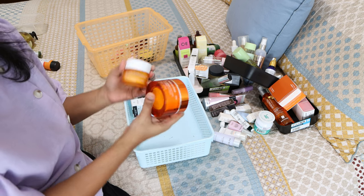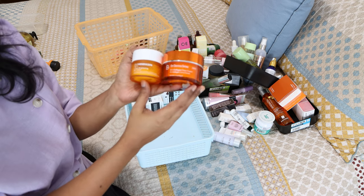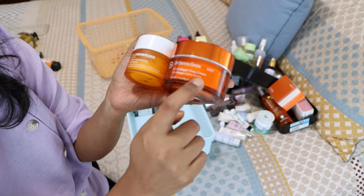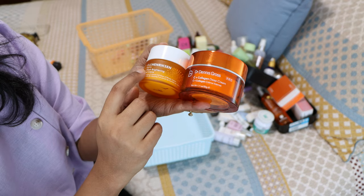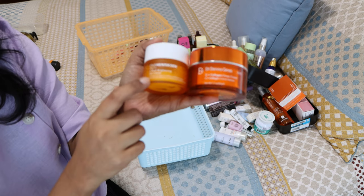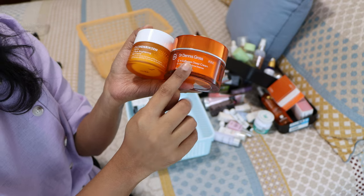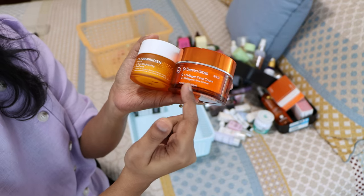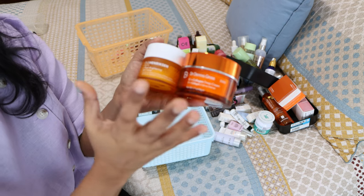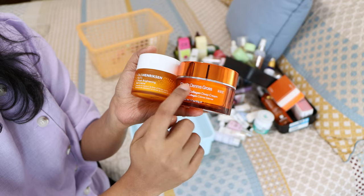Now the two products I'm currently using as night creams: the Dr. Dennis Gross night cream — it's actually not a night cream but I use it as one — the C+ Collagen Deep Cream. The other is Ole Henriksen's C Rush Brightening Cream. Both work very similarly but the Ole Henriksen one feels like it does something extra — my skin looks brighter, cleaner, more plump. I really like this one.